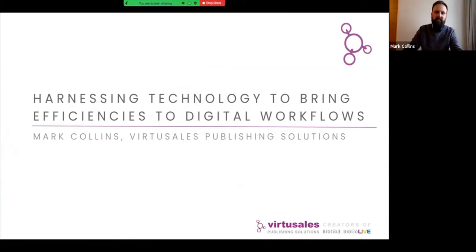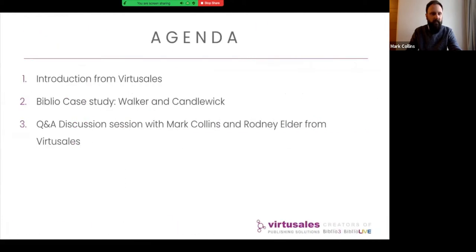Hello everybody and welcome to this session on harnessing technology to bring efficiencies to digital workflows. Thanks very much for your time today and for joining. I'm Mark Collins from Virtusales and I've worked on implementing digital asset management and workflow systems for over 20 years.